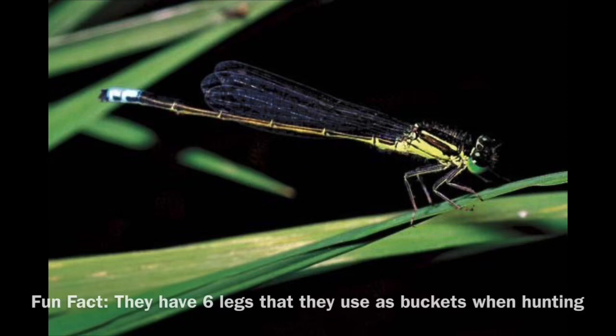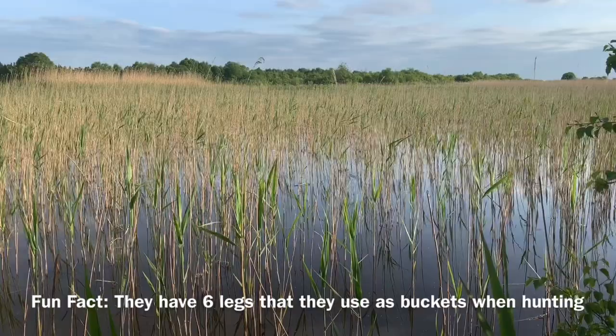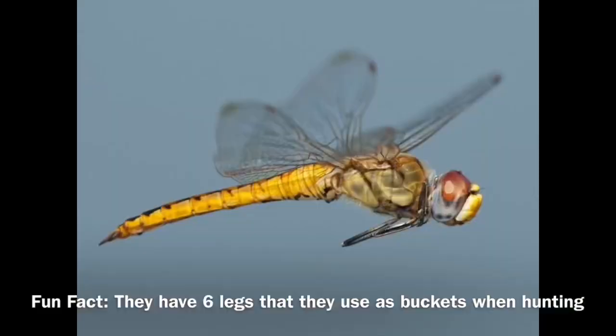They are incredible hunters. Dragonflies hunt mid-air, and damselflies do too. They use their six legs to catch their prey — smaller insects — using their legs like little baskets to pick up and catch them.